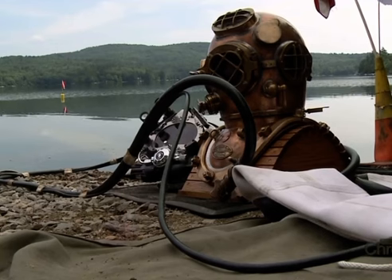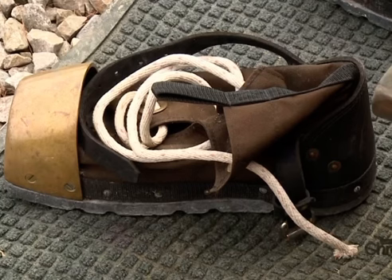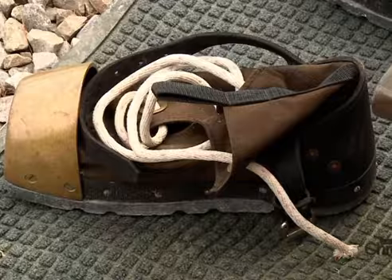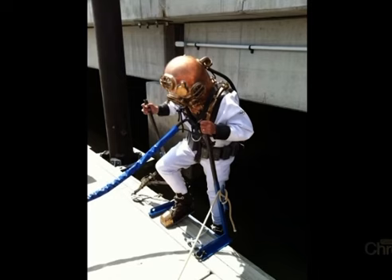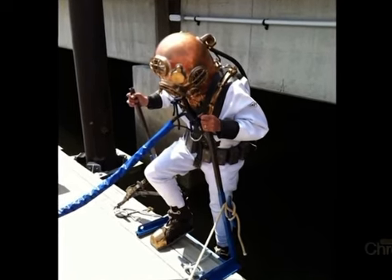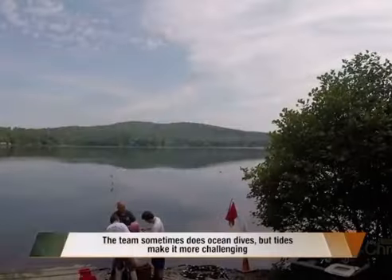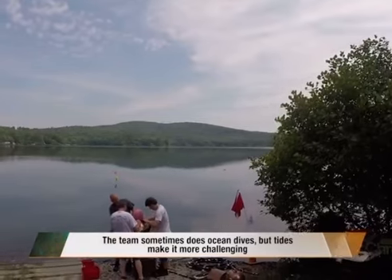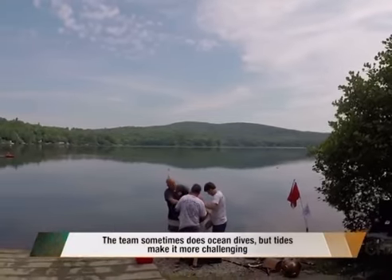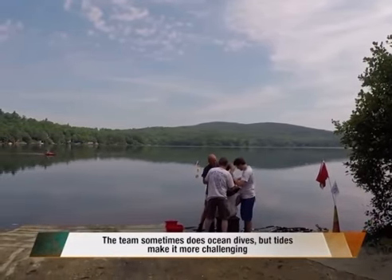It's a copper helmet, a canvas suit which is sealed. You have a pair of lead boots and a lead chest weight — this is the British version. You're sealed in that, and there are two guys on a hand pump on the surface cranking that. Then you just go down and go to work. To make it work, you need easy-to-access water entries around New Hampshire, like Granite Lake, and a support team including his wife Debbie.